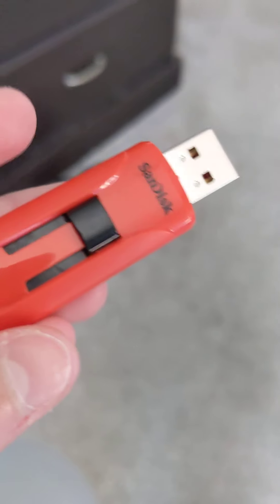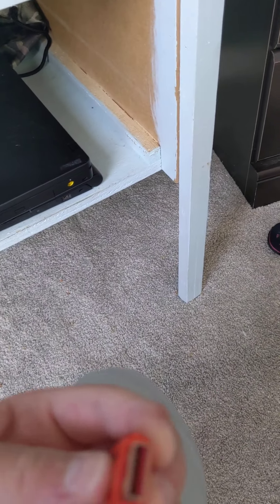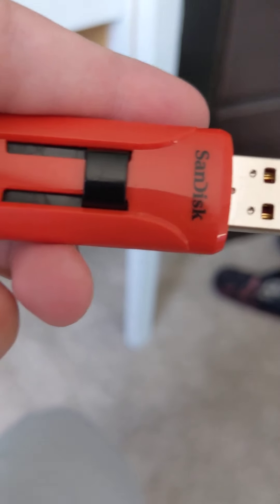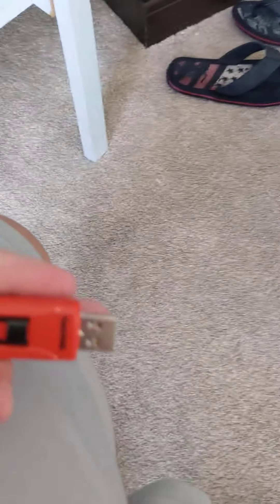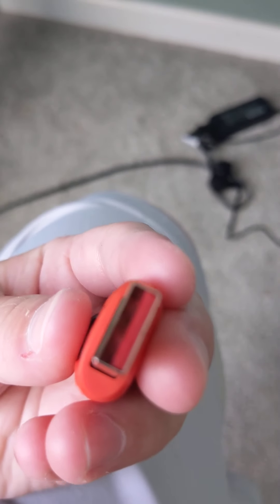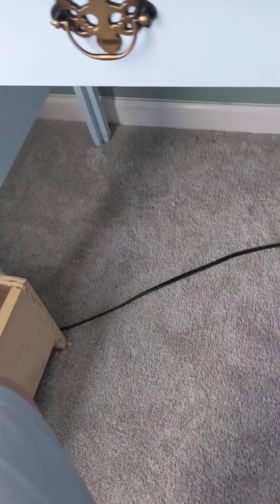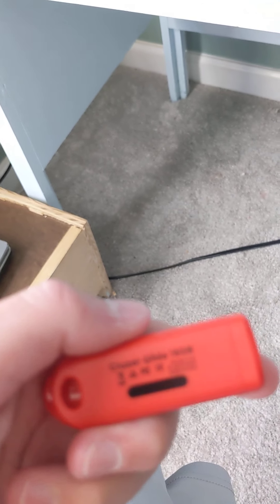This is my Windows 10 flash drive. It originally came with version 1903 but I updated it to 2004. I like the red color. It is a USB 3.0 drive, and from the back it is a 16 gig flash drive.